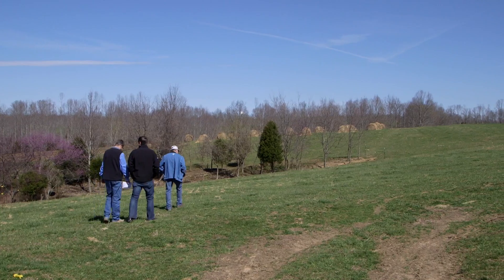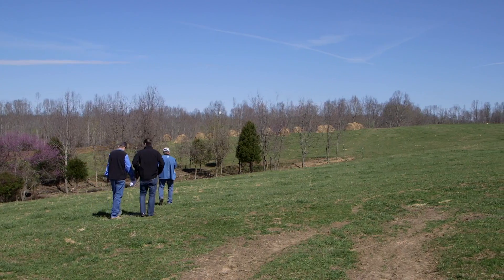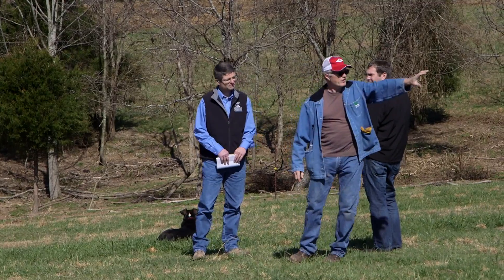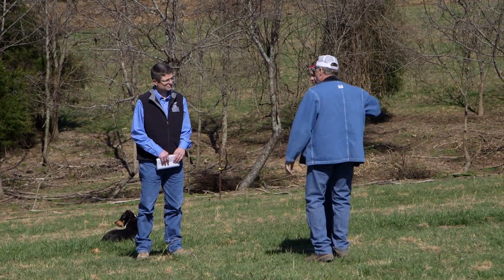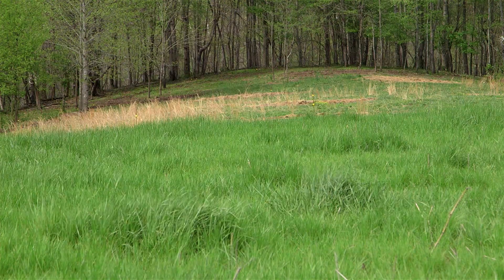When Adair County farmer Fred Thomas started a bale grazing demonstration project in conjunction with the University of Kentucky College of Agriculture, Food and Environment, he was looking for a way to improve the health of both his cattle and his pastures.